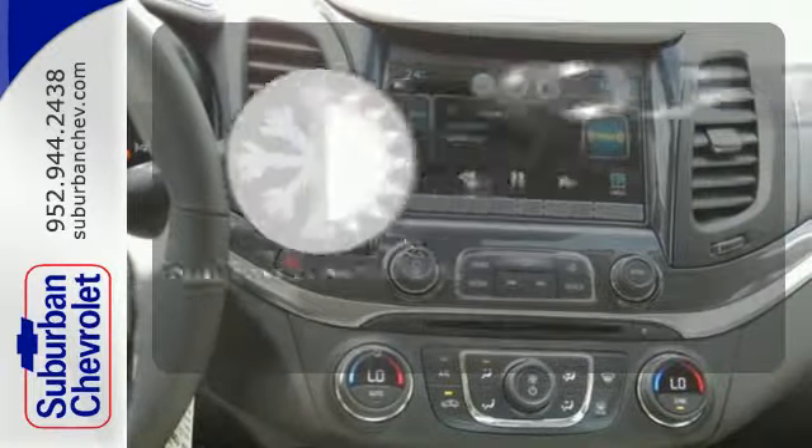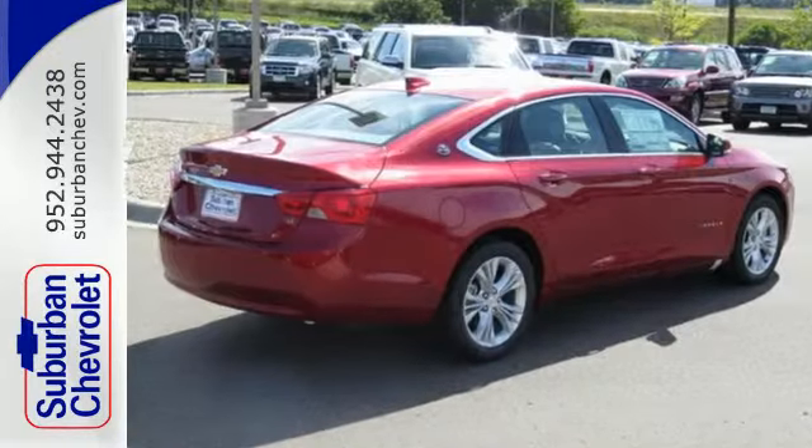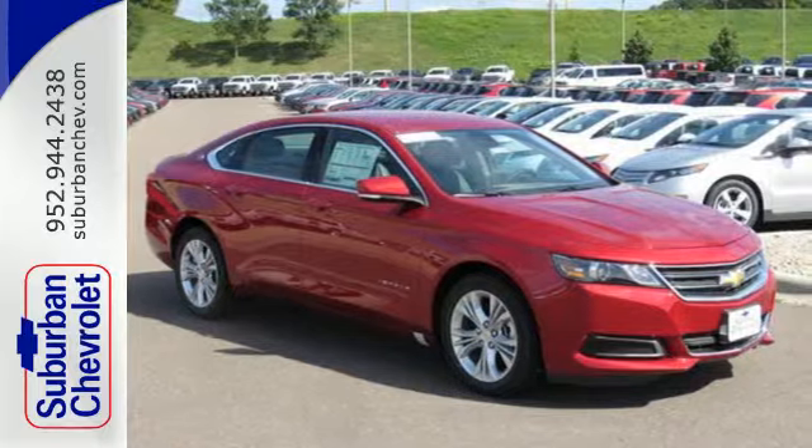It's too hot. It's too cold. Not anymore with the dual-zone climate control. This thoughtfully designed full-size car is ready and waiting for you to test drive today.